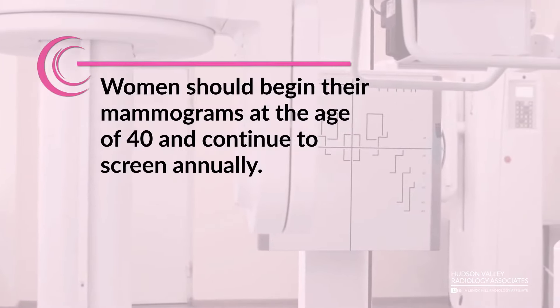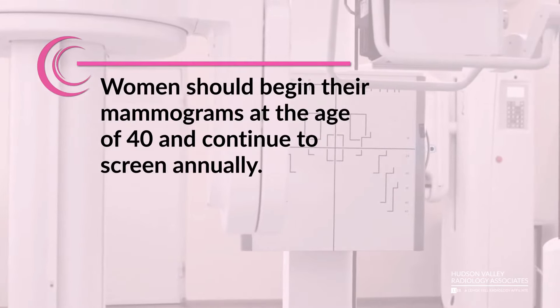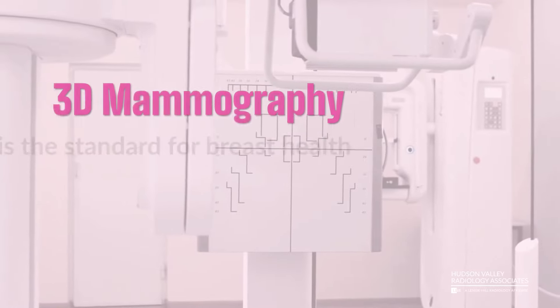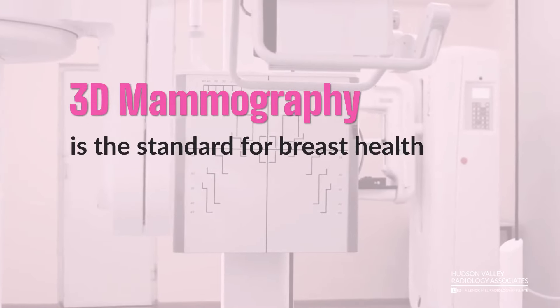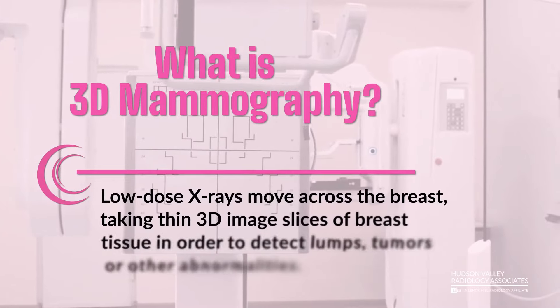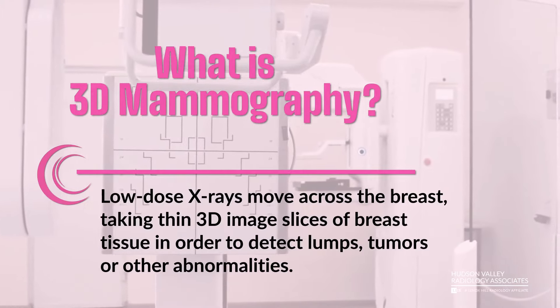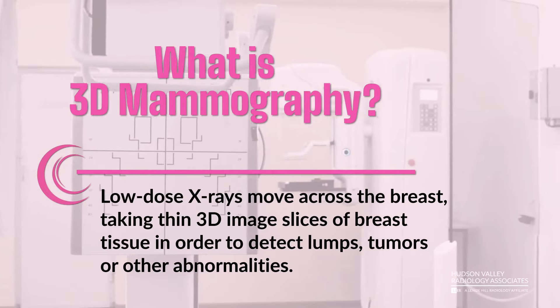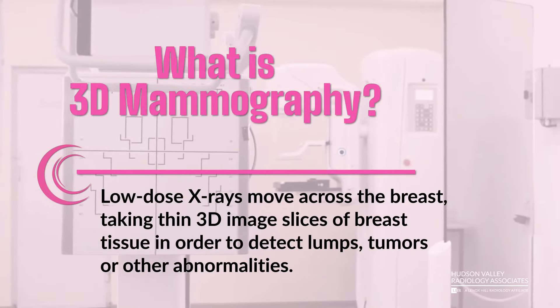Women should begin their mammograms at the age of 40 and continue to screen annually. 3D mammography is the standard for breast health. Low-dose x-rays move across the breast, taking thin 3D-imaged slices of breast tissue in order to detect lumps, tumors, or other abnormalities.